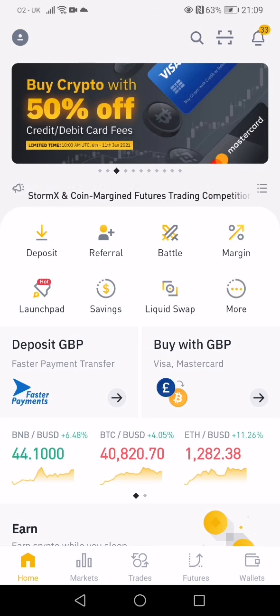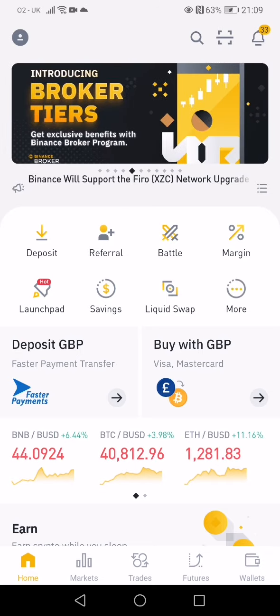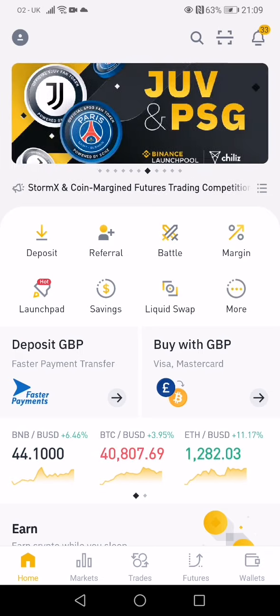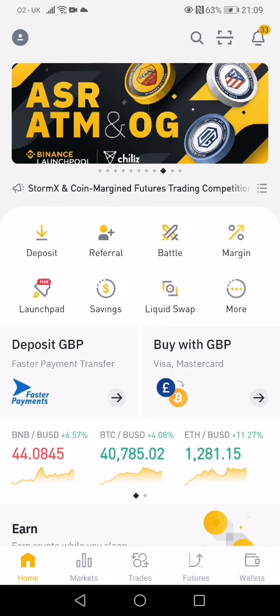Hey guys, welcome back to Freedom Income. I want to do a quick video to show you how to operate Binance using your mobile phone app. It's so easy and user-friendly — such a good platform. You can take a quick trade easily, just with your phone, for convenience, especially if you're traveling and need to buy a coin.